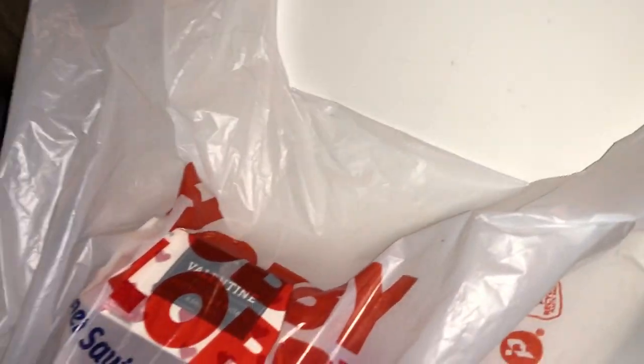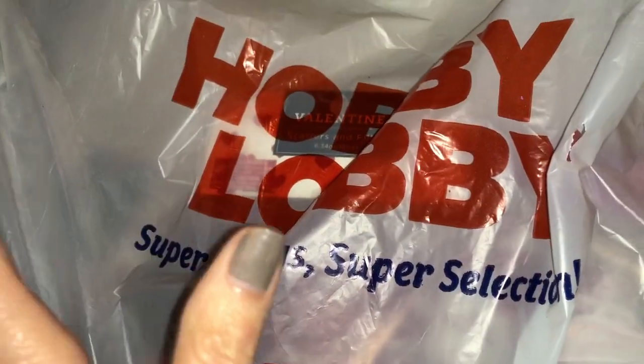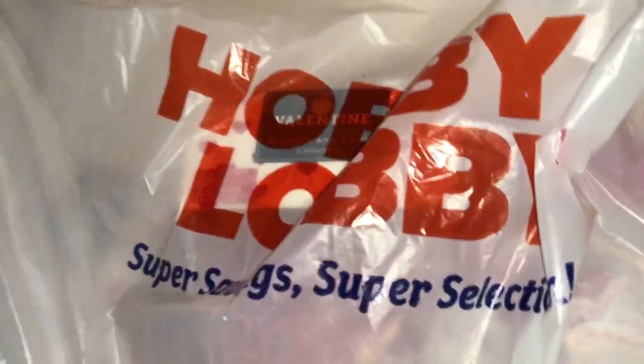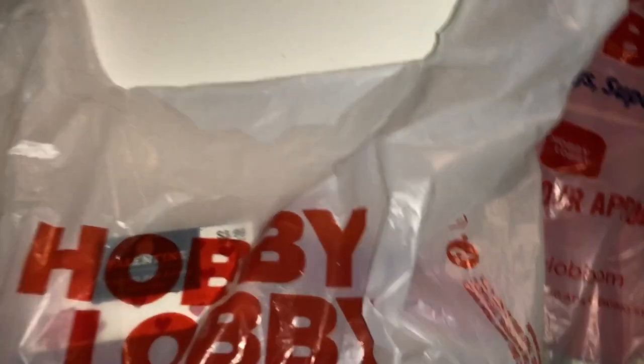Welcome back to my channel, thank you for taking the time to stop by. Today I'm bringing you a Hobby Lobby haul. I apologize that these are always in my bedroom now, but my cats are trying to get into everything.